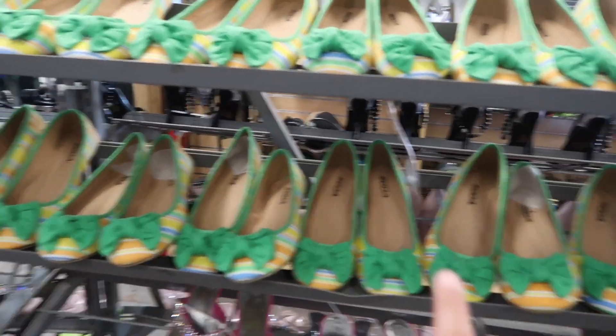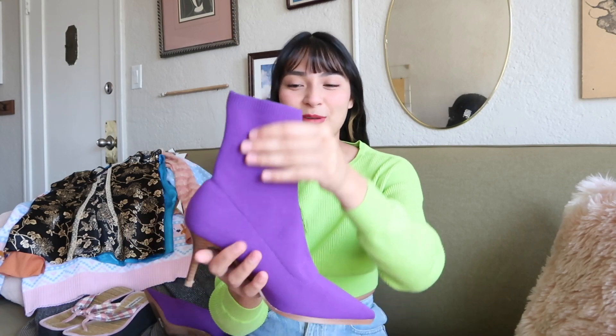I've got my haul right here — I think I have around 11 or 12 pieces. I want to get started with some shoes because I think these are like the best shoes I've ever thrifted. Maybe some of y'all might think they're ugly, but let me know down in the comments because y'all know I like some ugly stuff.